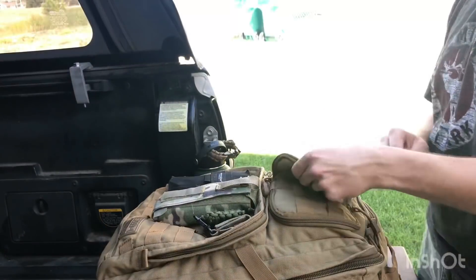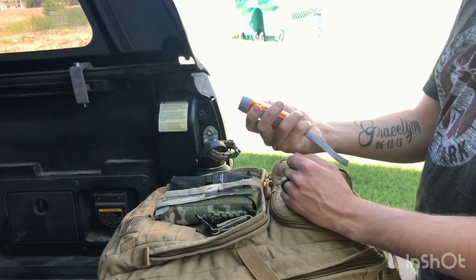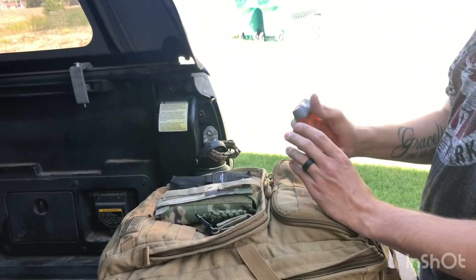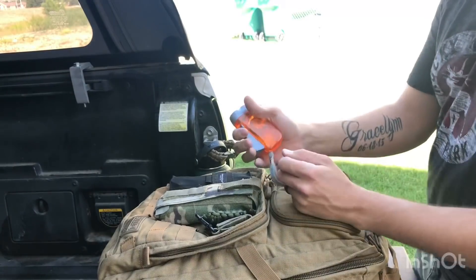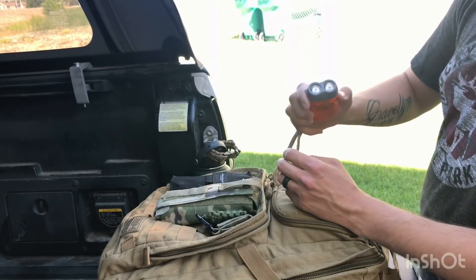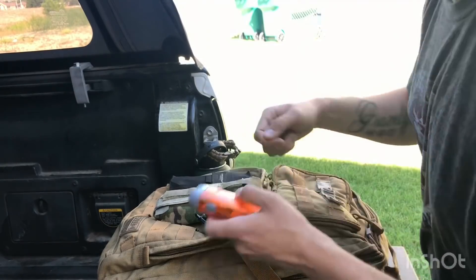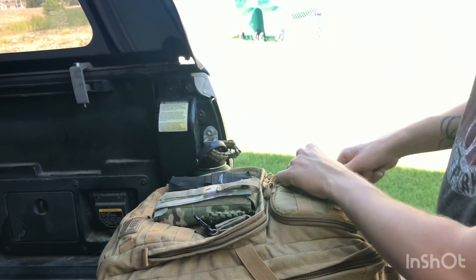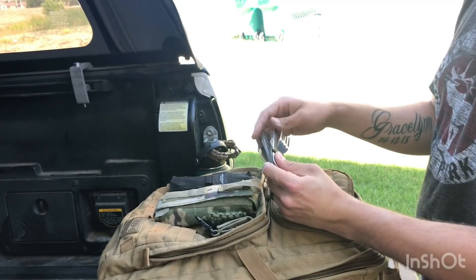I have a signal mirror here — a Star Flash survival series signal mirror — in case all else fails and I need to signal somebody. I also have a hand-crank flashlight; if the battery dies, you just wind it up like those old-time radios. And a survival multi-tool with a spoon, fork, knife, and bottle opener.